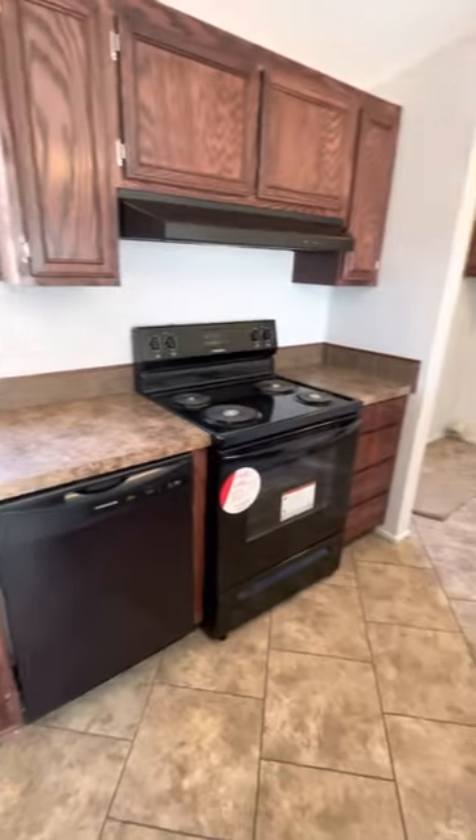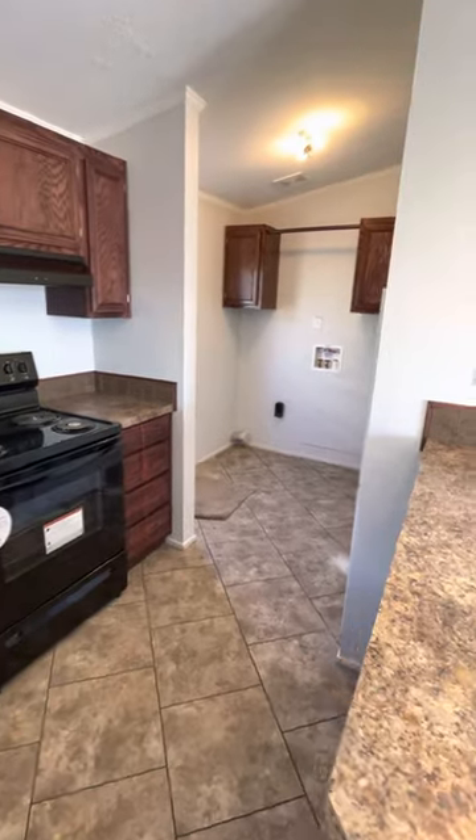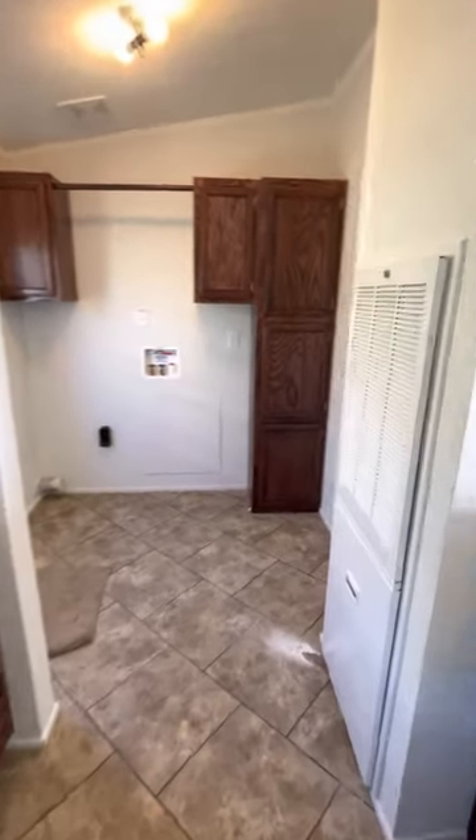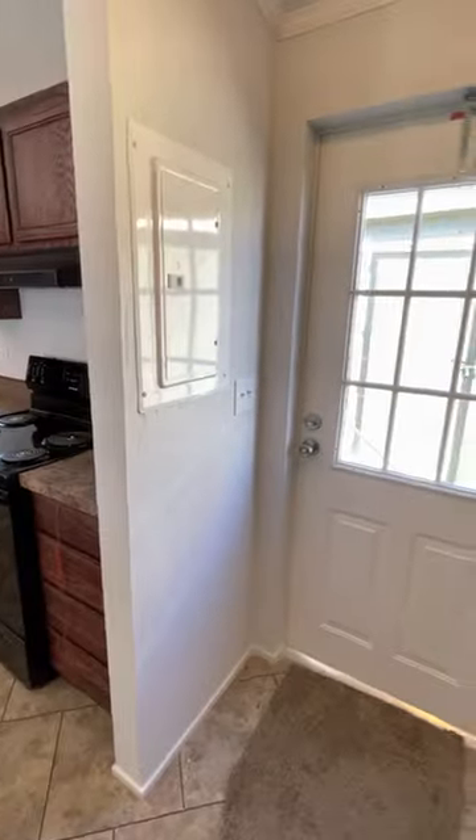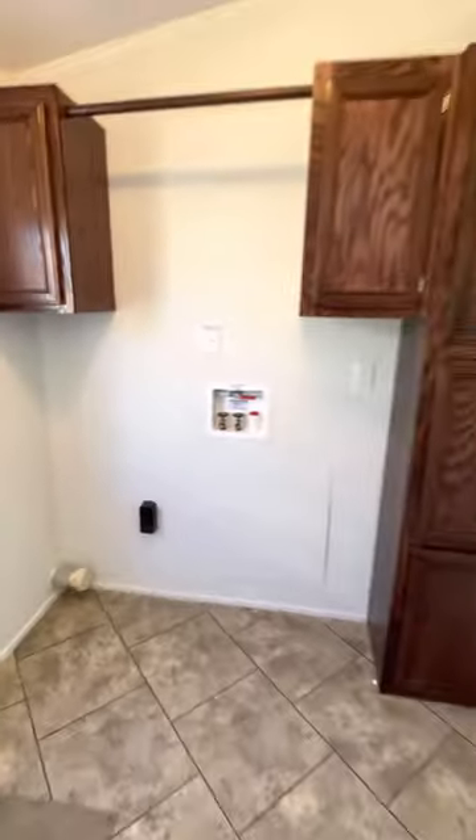You've got a stove, dishwasher, range, and a utility room right back here with your furnace, your whole house water shut off, electrical — everything is right back here in the utility room.